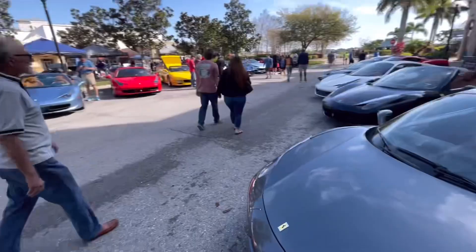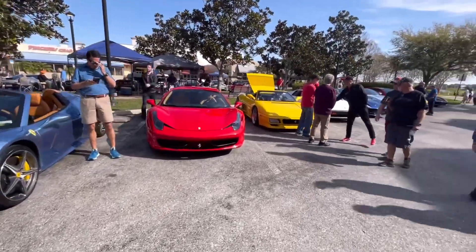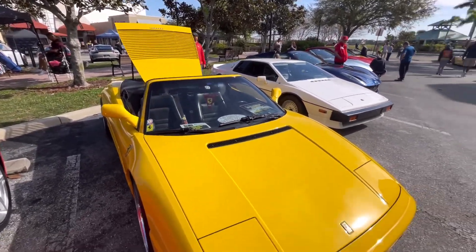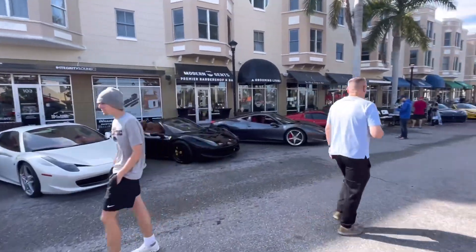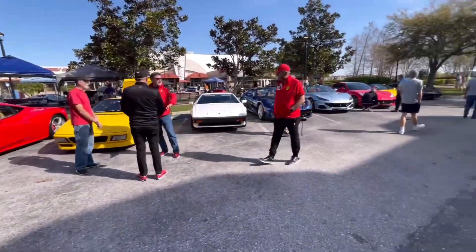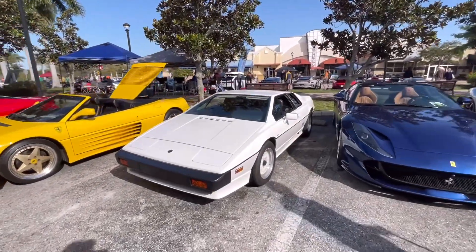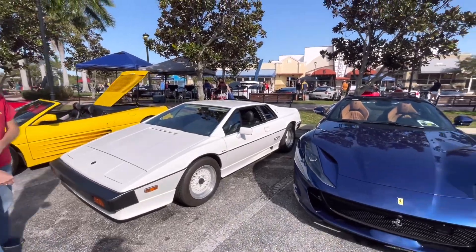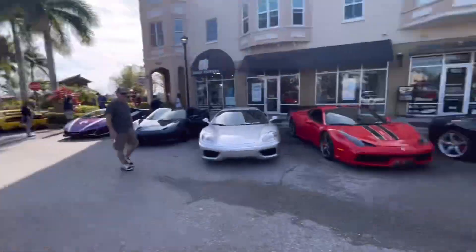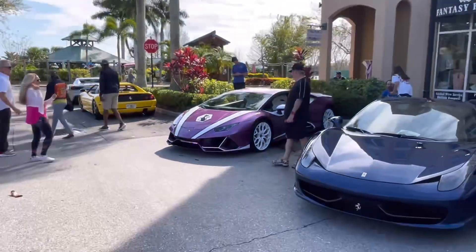Ferrari 458 — boom — more 458s over here, Spiders of course with the top down. And then right over here another nice Ferrari example — the 348. I'm standing a bit too close to it but we'll back up and get a better view. Let's also look at more Ferraris over here including another F8 Spider. And then a Lotus Turbo Esprit, also rather rare — you don't see those very often especially in the US, you just don't see Lotus too often. Good view of that Ferrari in yellow too — pretty sweet.